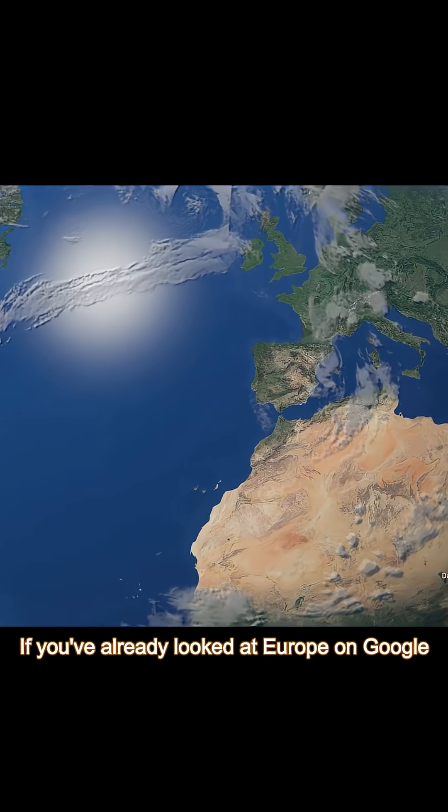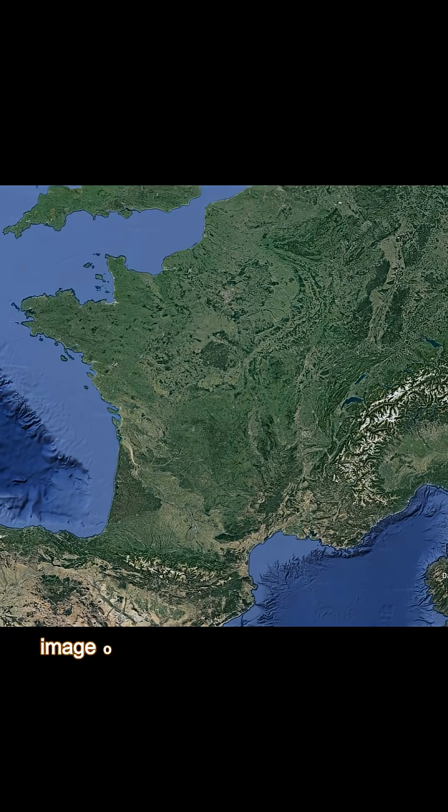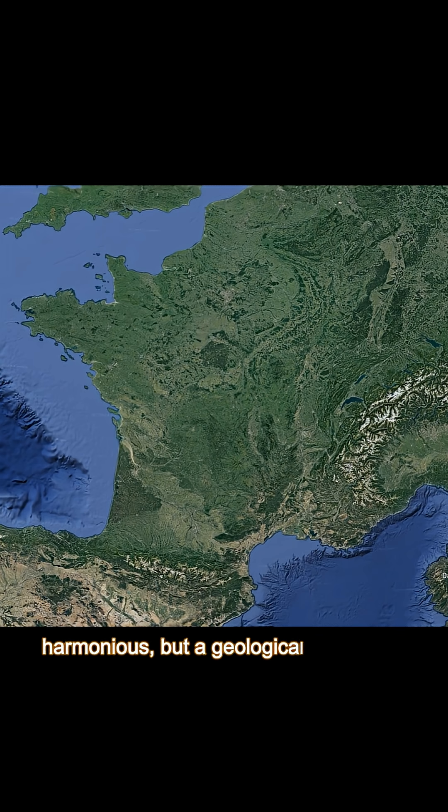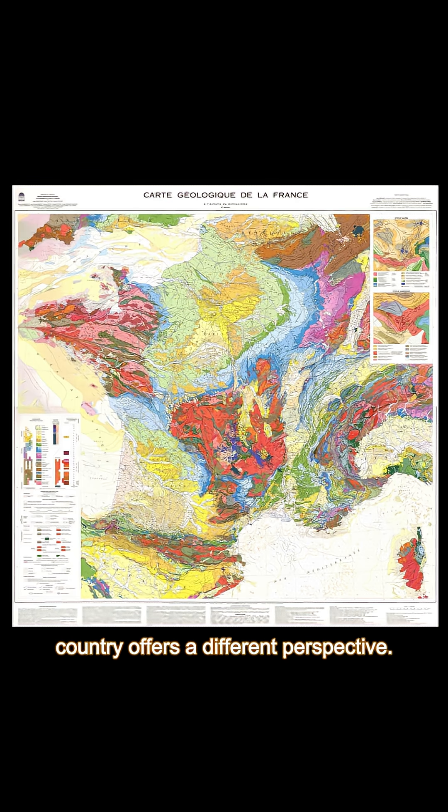If you've already looked at Europe on Google Earth, I'm sure you're familiar with this image of metropolitan France, where the landscape as a whole seems fairly harmonious. But a geological map of the country offers a different perspective.